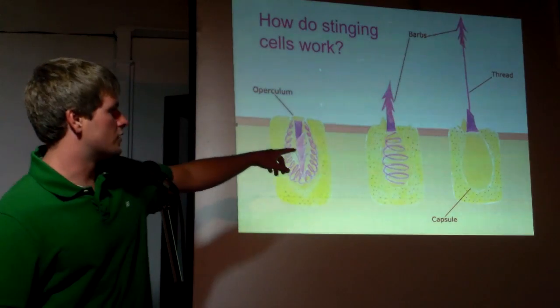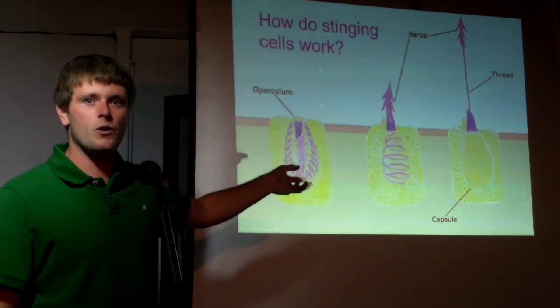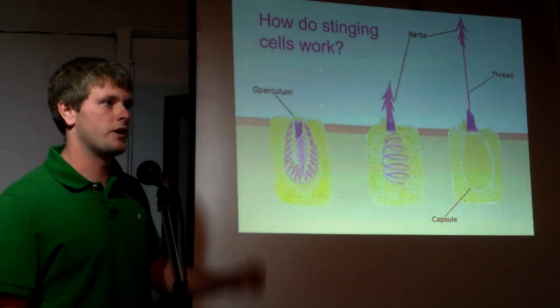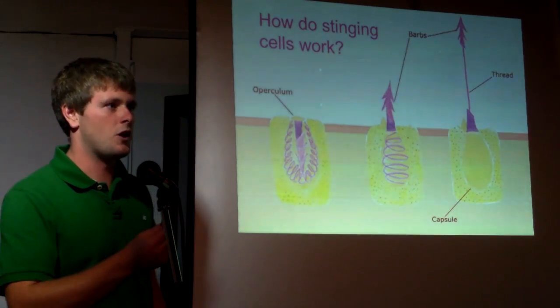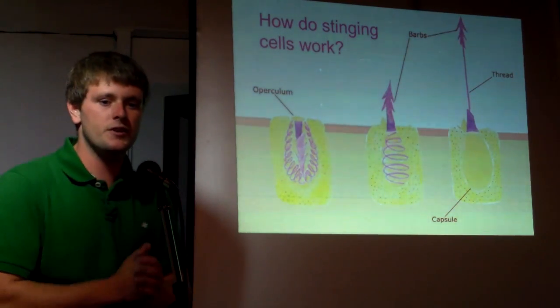These are almost always covered with some type of neurotoxin. With corals — at least corals in Hawaii — the stinging cells are too small to affect humans, but they're big enough to grab certain types of small shrimp and other plankton floating around.